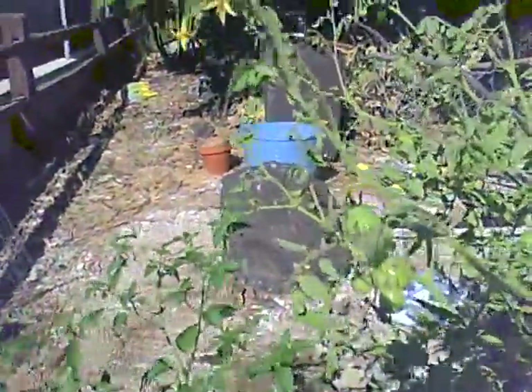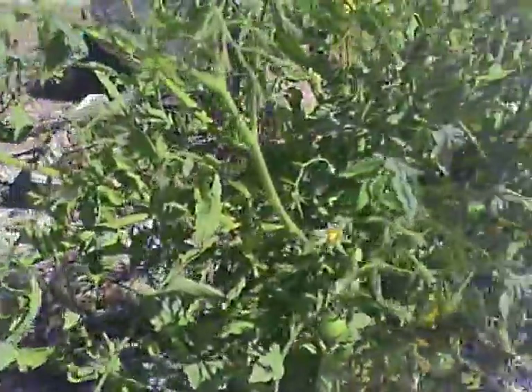Also, the serrano peppers — there's a good dozen more peppers on here. Just have to grow lots of peppers.